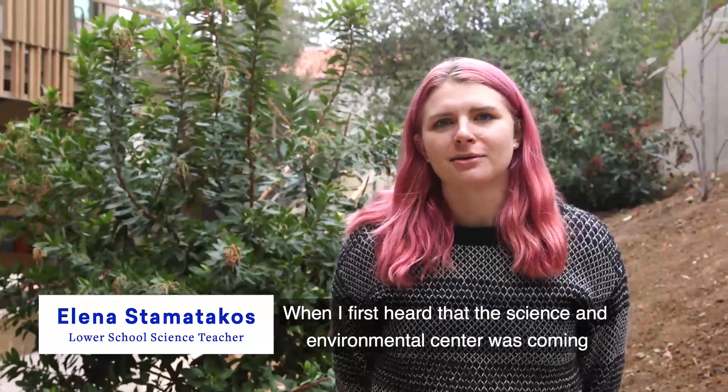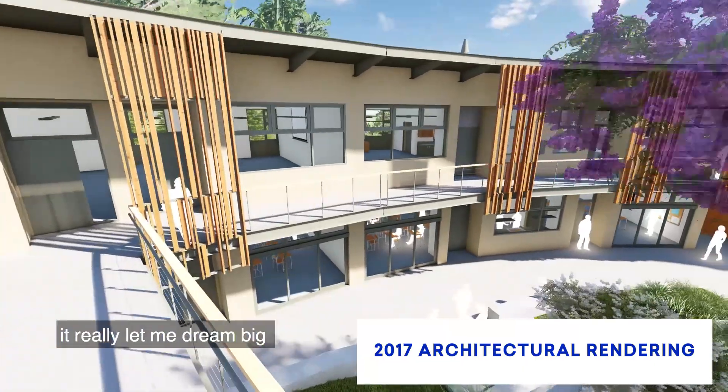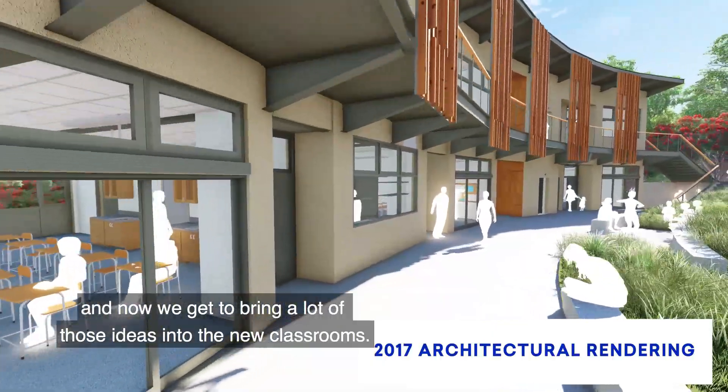When I first heard that the Science and Environmental Center was coming — this larger, more beautiful, more intentional classroom space — it really let me dream big, and now we get to bring a lot of those ideas into the new classrooms.